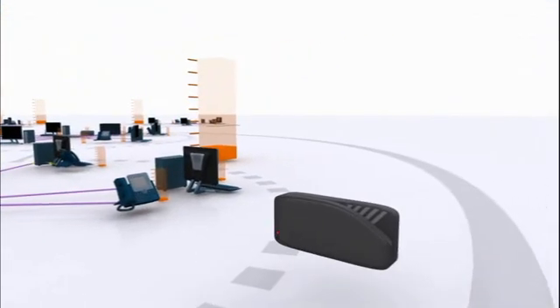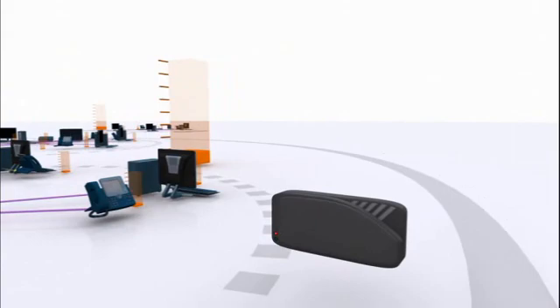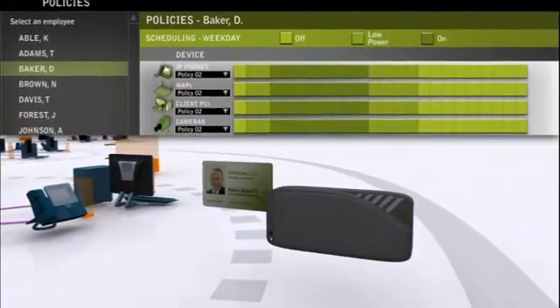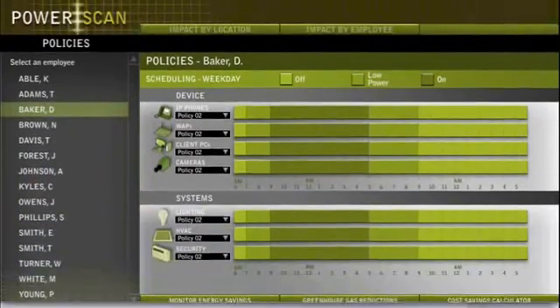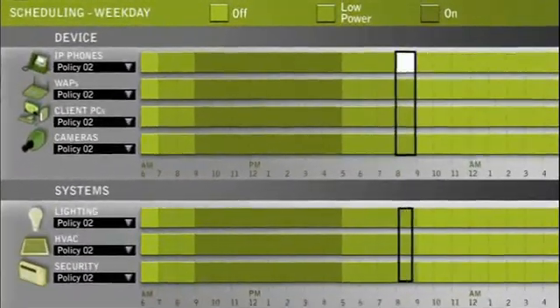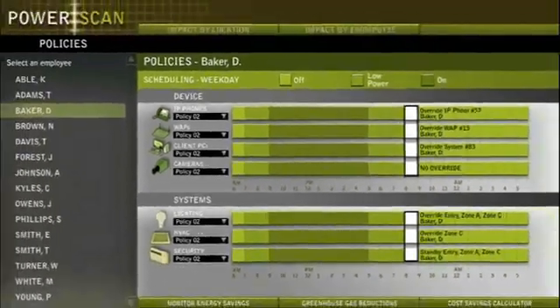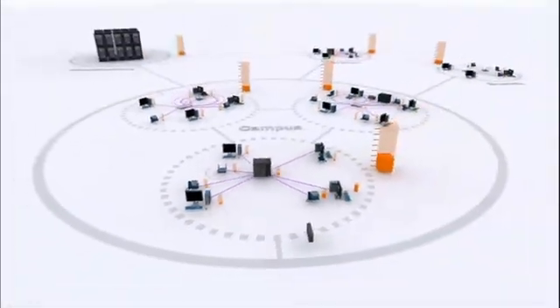You can also build powerful event-based policies. For example, imagine an employee swipes his card to enter a particular site. You could design a policy that turns on only the lighting, phones, climate control, and equipment necessary for that employee to work, and then turn them off again when he leaves.